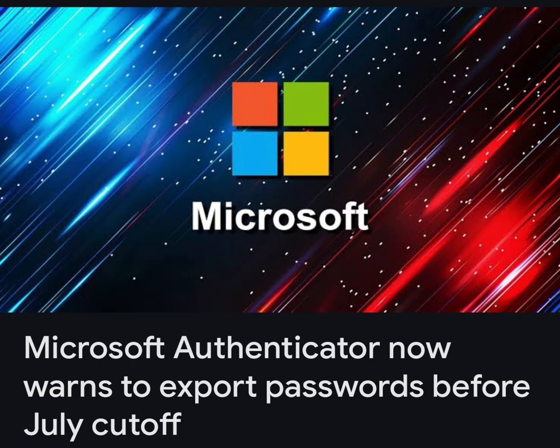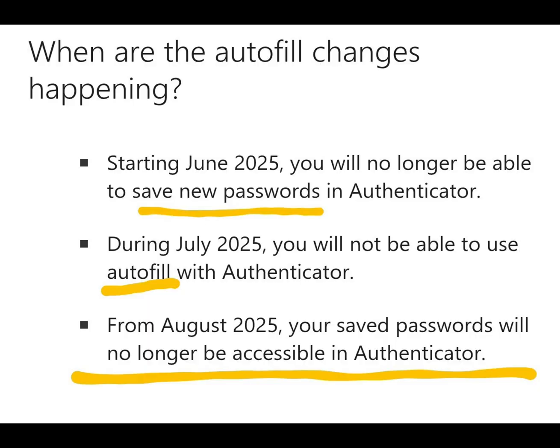Does this app look familiar? Microsoft is encouraging users to export passwords before a July cutoff. Starting June 2025, you will no longer be able to save new passwords. More importantly, during July the autofill feature will no longer be enabled.